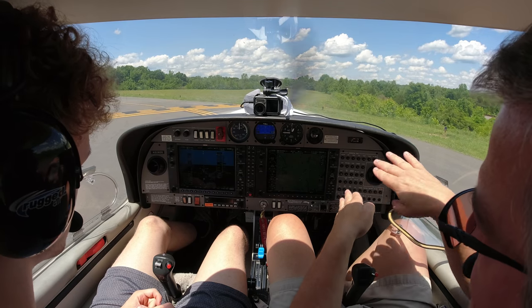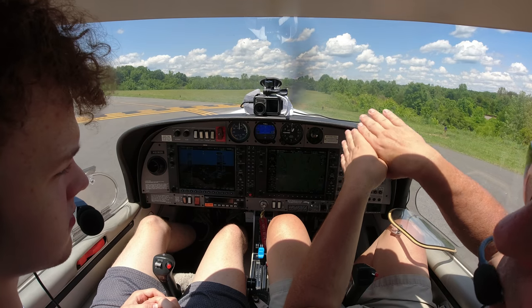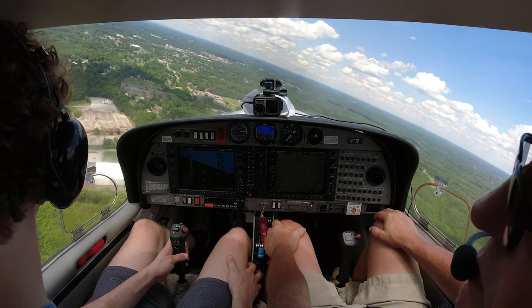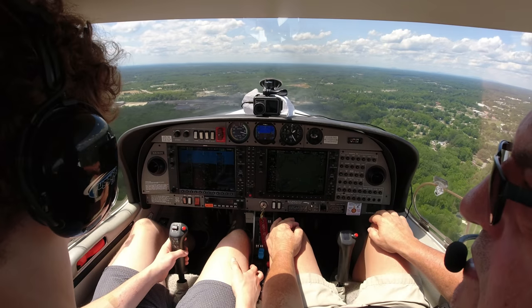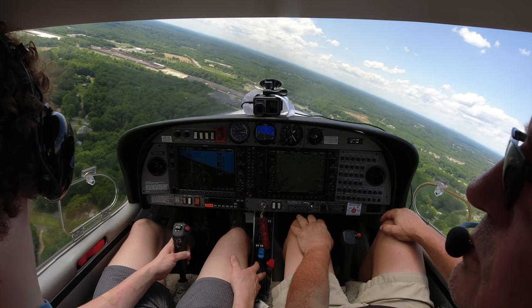Let's keep those turns not quite so steep in the pattern — remember, we're going fairly slow. When you turn the plane, what happens to the stall speed? Going straight with all flaps in, the plane will stall at 49 knots. But when you turn it, that stall speed starts going up. So we want to keep the turns at standard rate — that's a good practice. Diamond 526 Delta Sierra turning left base, Runway 24, Davidson traffic. Diamond 526 Delta Sierra turning left final, Runway 24, Davidson traffic.